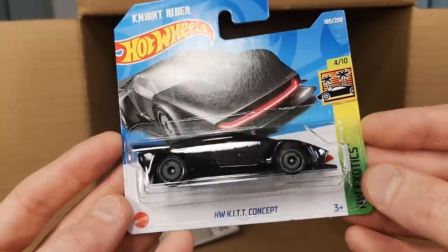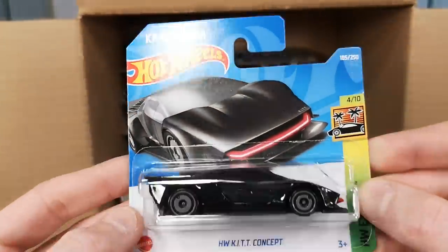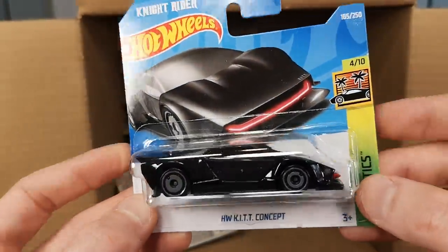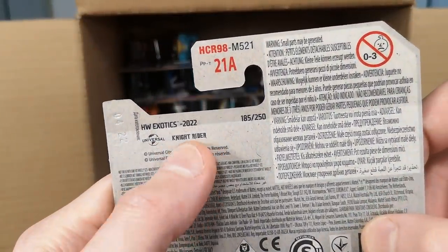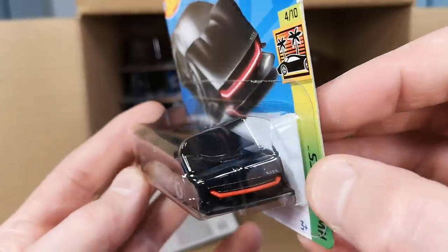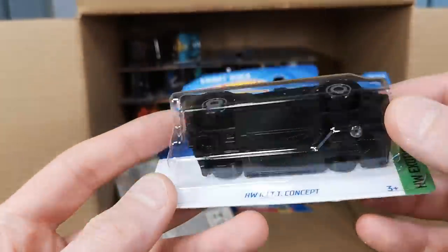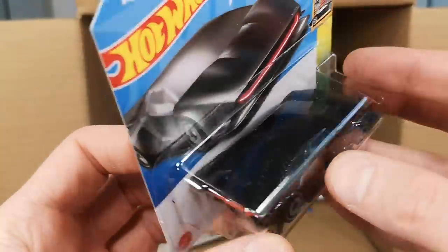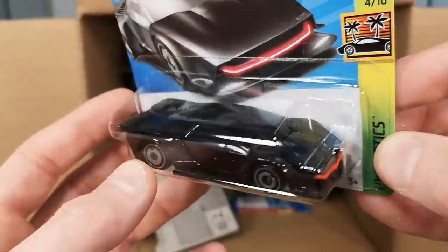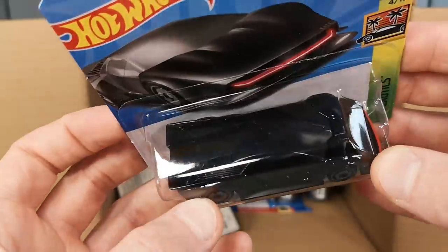This is an interesting one — the Hot Wheels KIT concept. KIT stands for Knight Industries 2000, so it's a Knight Rider car of course. Licensed by Universal and also by Knight Rider. It's kind of strange that it's not based on a real car like the original Knight Rider was, but licensing stuff — it's much easier to just make up your own and then you own the property.